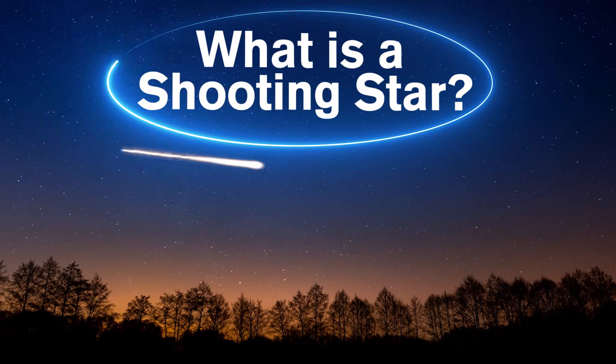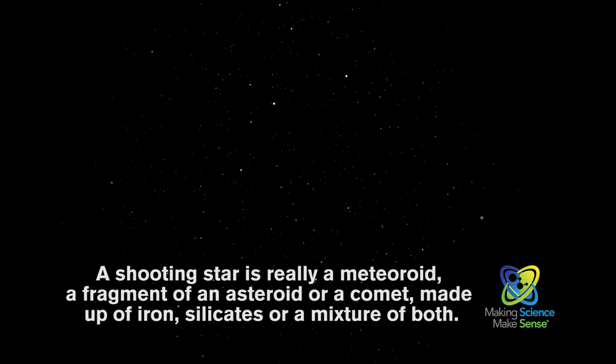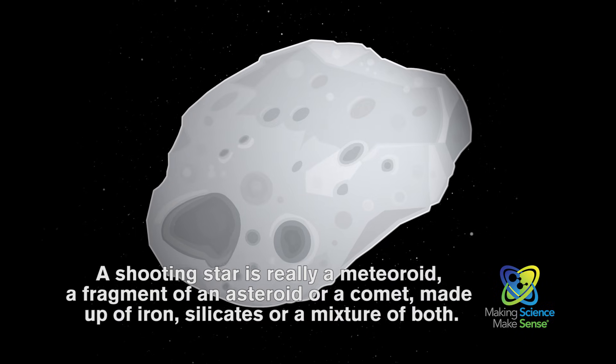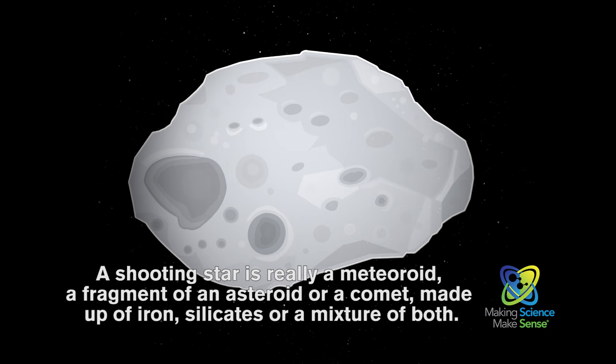While wishing on a shooting star, ever wonder what one was? A shooting star is really a meteoroid, a fragment of an asteroid or a comet, made up of iron, silicates, or a mixture of both.